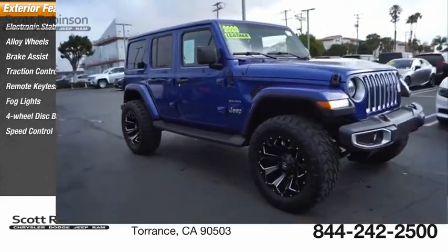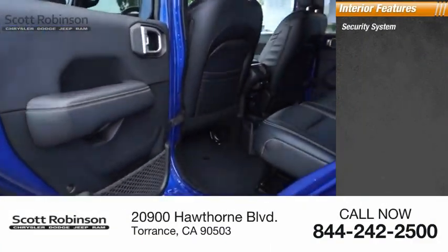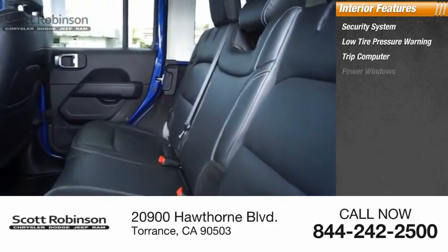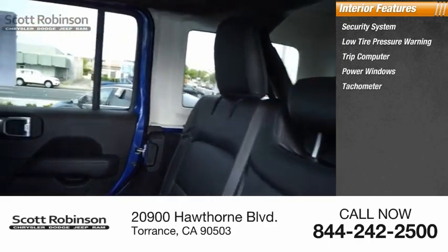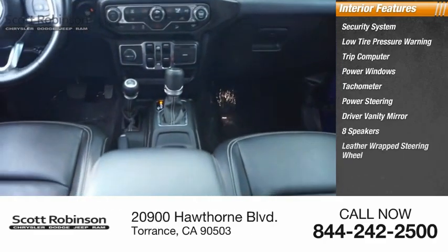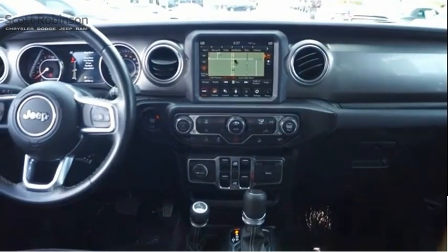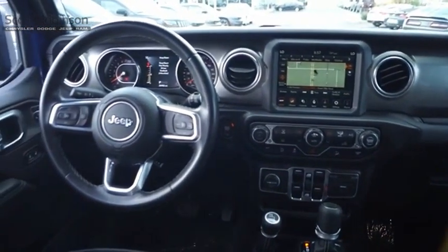Inside you'll find a security system, low tire pressure warning, trip computer, power windows, tachometer, power steering, driver vanity mirror, eight speakers, leather-wrapped steering wheel, and tilt steering wheel. This beauty will make even your house keys jealous — drive it today.